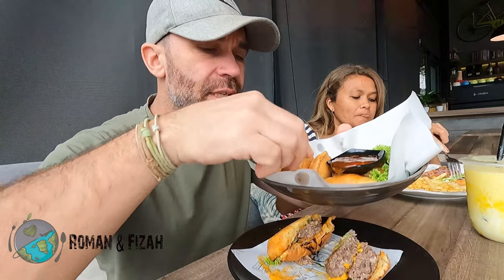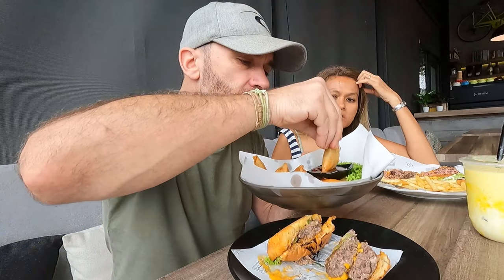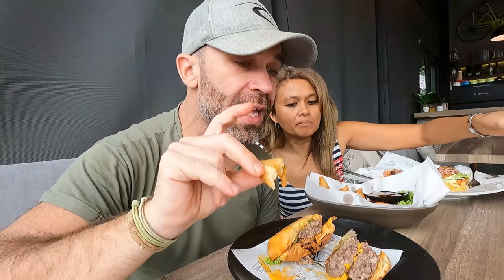We also received our basket of vegetarian spring rolls and vegetarian samosas — just gonna give it a go. Really good! And they give you chili sauce as well. How much was that? 16 ringgit 90 cents for the basket of spring rolls and samosas.